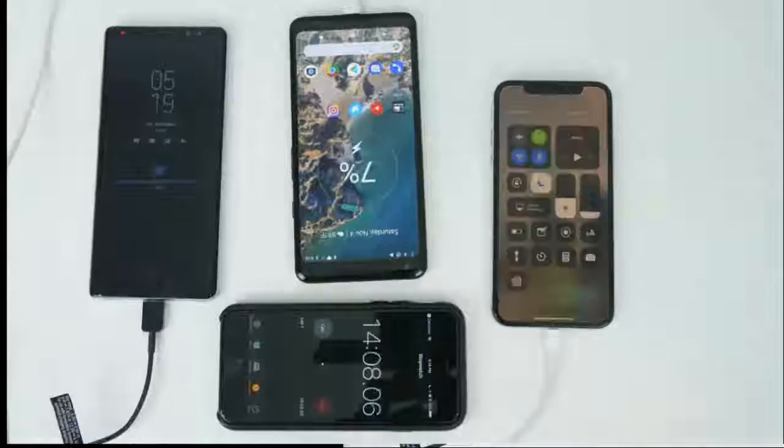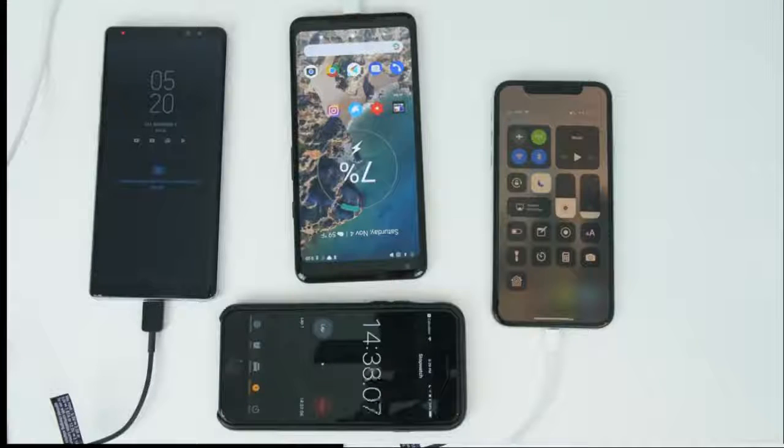At 15 minutes, we have the Note 8 coming in at about a percent per minute, the Pixel coming in at about half a percent, and the iPhone coming in at about a third of a percent per minute.